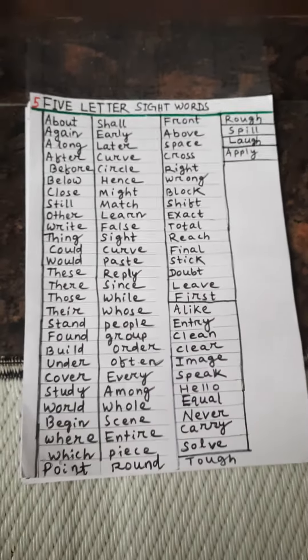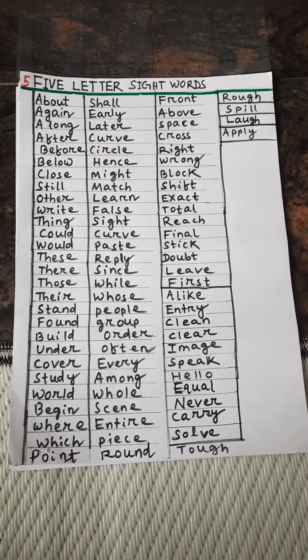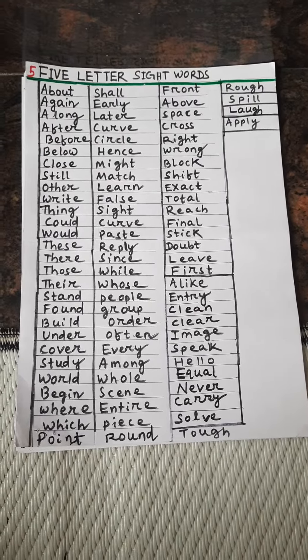Hello kids, today I am going to tell you some five-letter words which will help you to read books. Let's start.